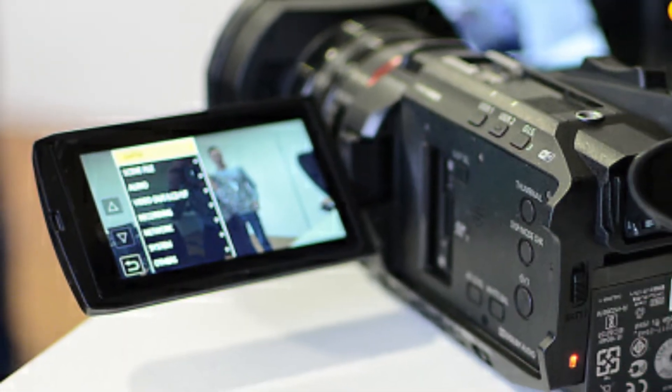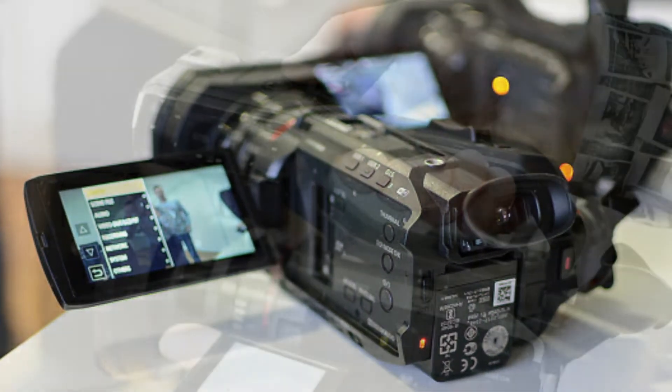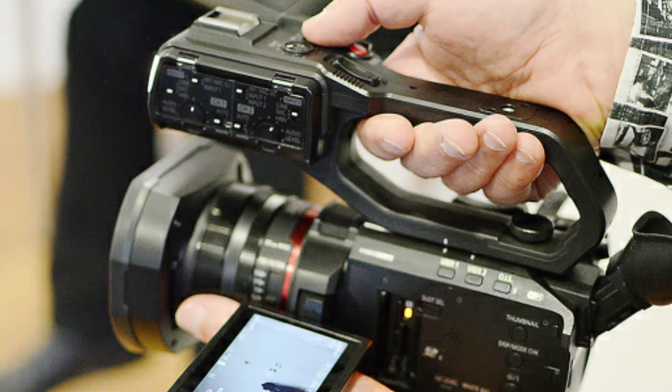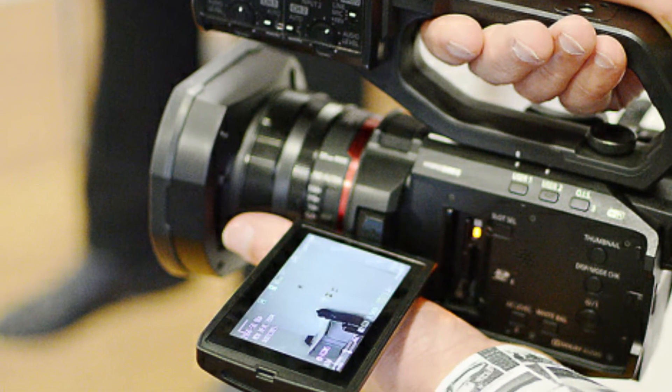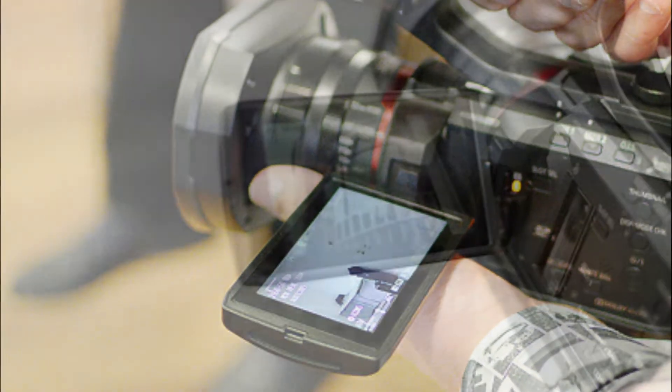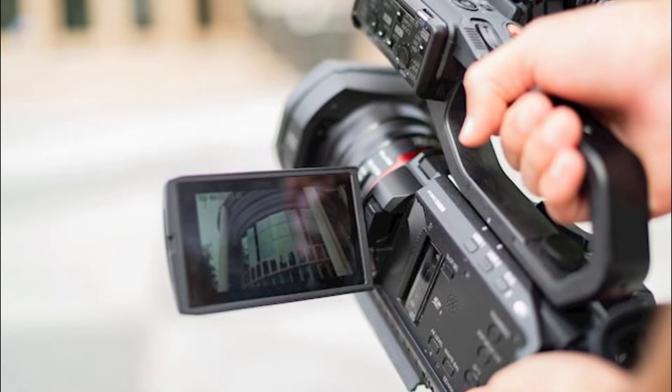Third, the touchscreen. We all understand that adjusting the focus needs precision, so you can simply touch the screen and adjust the focus range rather than twisting the focus ring. This makes it way easier to balance the shot and not miss any important footage.